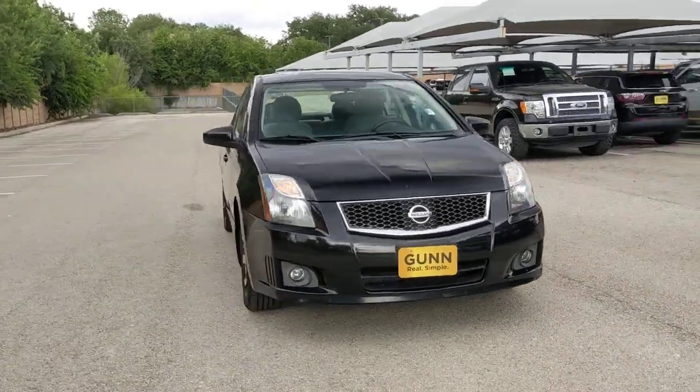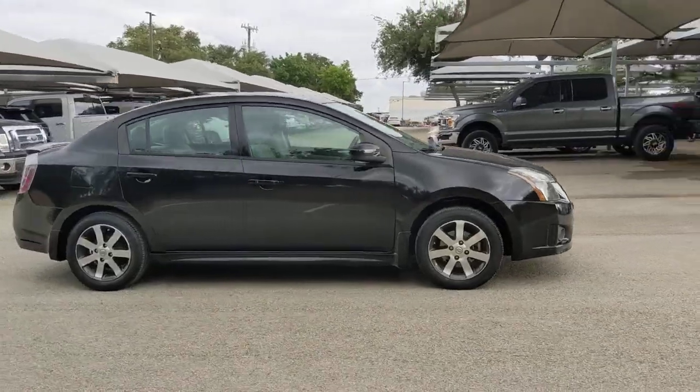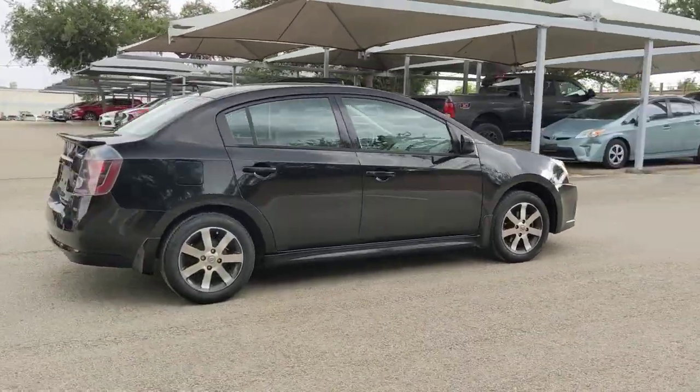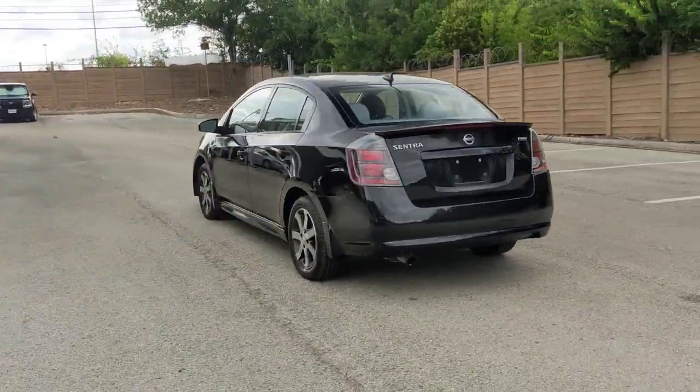Get into the 2012 Nissan Sentra. With less than 110,000 miles on the odometer, this vehicle provides excellent value. This roomy Sentra makes your daily drive fun, comfortable, and convenient.